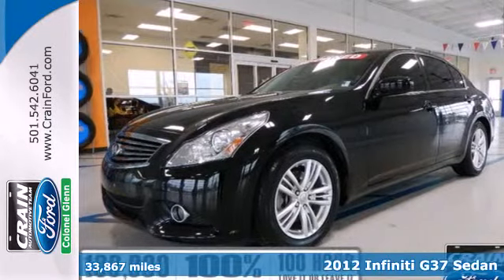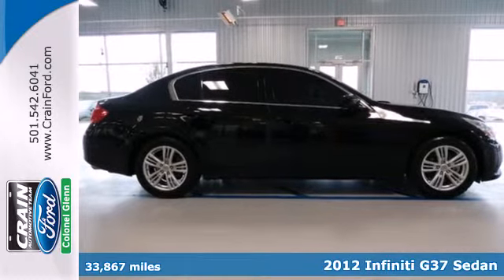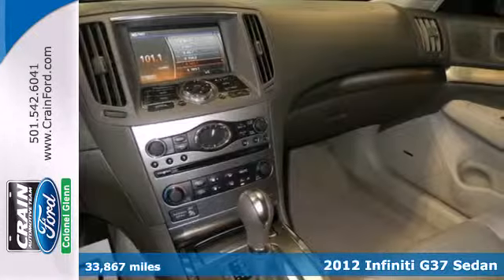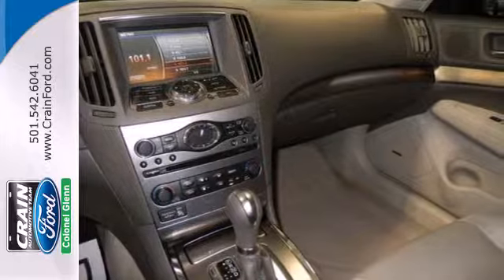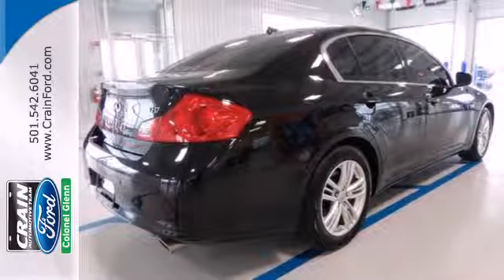Here's a 2012 Infiniti G. Infiniti gives this sporty vehicle standard amenities, including leather seats, climate control, push-button ignition, an auto-dimming rear-view mirror, cruise control, and the added protection of a security system with vehicle immobilizer.